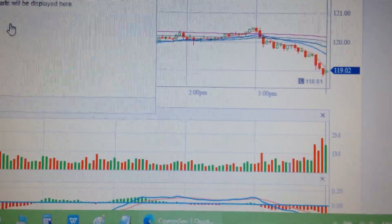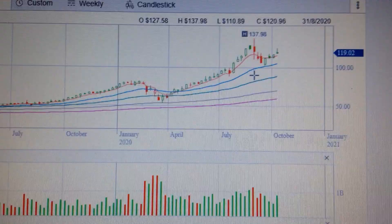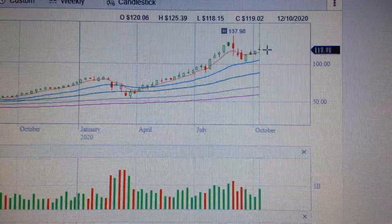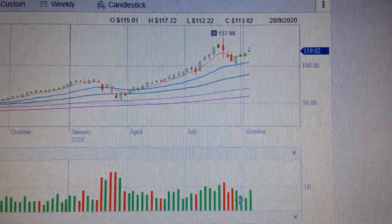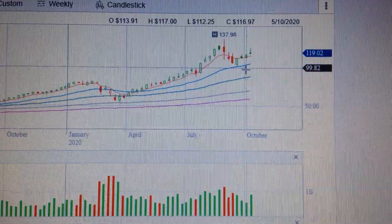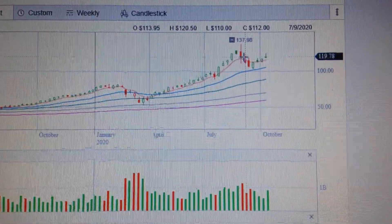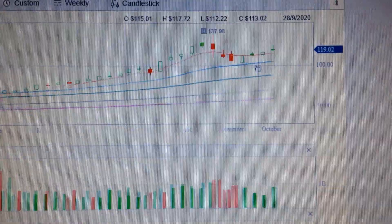But if we change the chart to the weekly chart, we can see that Apple has actually formed a cup pattern. There is the first cup, then it went straight up and then dropped back, and here is another cup. The volume here is very small compared to before, meaning somebody is holding the stock and not selling. Now the volume has jumped up and is larger, meaning somebody is buying in. So on the weekly chart, this cup has a bullish meaning for Apple stock.